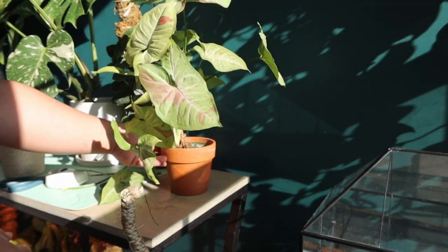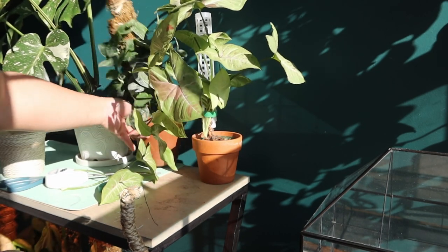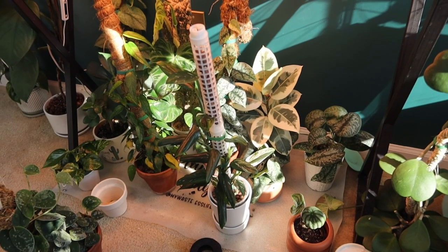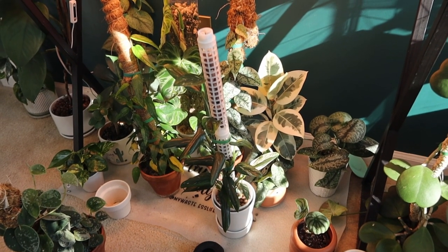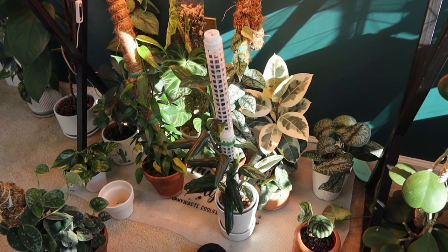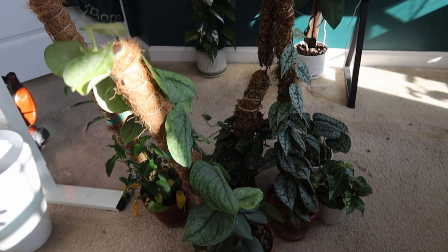I accidentally cut a couple of leaves but it looks fine. Now we're going to tackle the ones down here that need to go in the bathtub and the ones I need to treat with fungicide. These are the plants that need to be treated with fungicide.